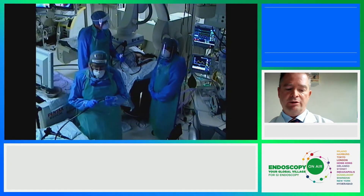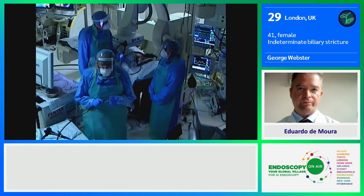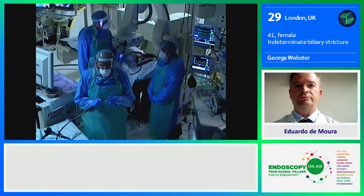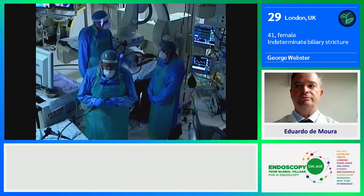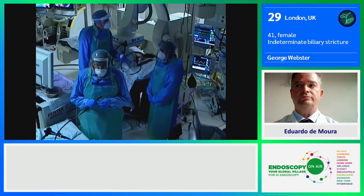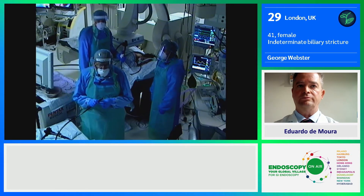This is a 41-year-old lady who presented with obstructive jaundice several weeks ago. She had cross-sectional imaging, including CT and MRCP, at her referring hospital. This demonstrated stones in her gallbladder, but an apparent stricture of the mid-bile duct. She had an ERCP which defined this stricture. Brushings were negative. She has been referred to us today for a spyglass cholangioscopy to exclude the cause of this stricture, with an obvious concern as to whether this may be a malignant stricture or possibly whether it may relate to her stone disease.